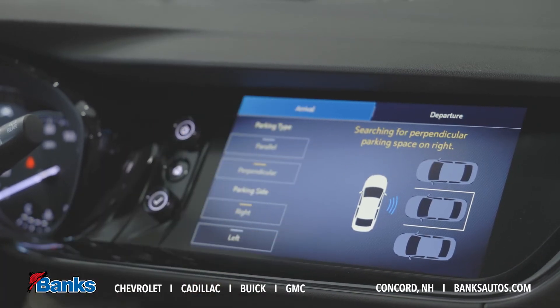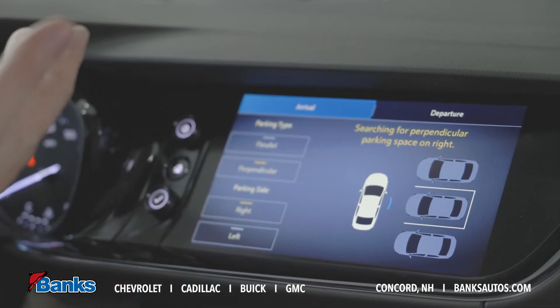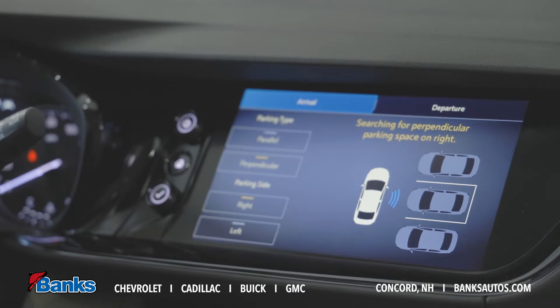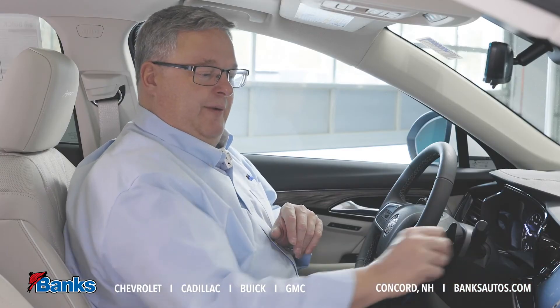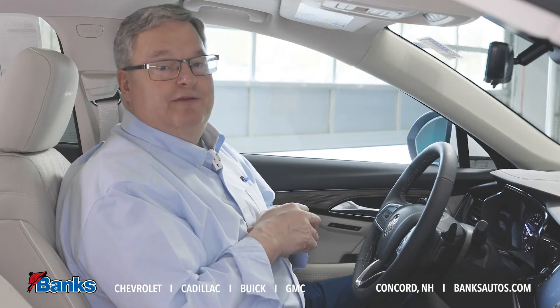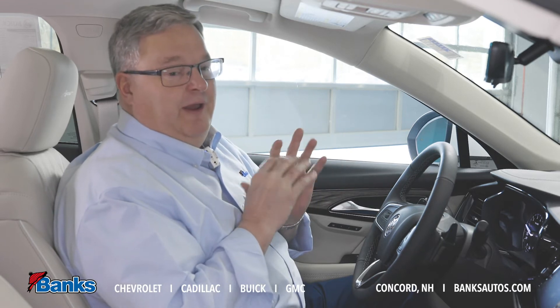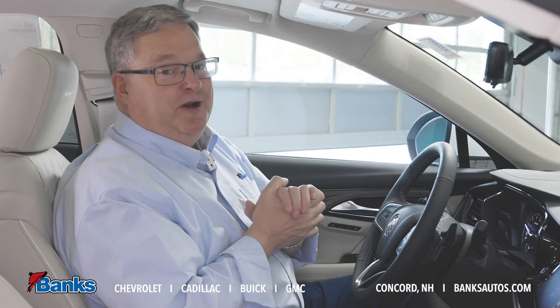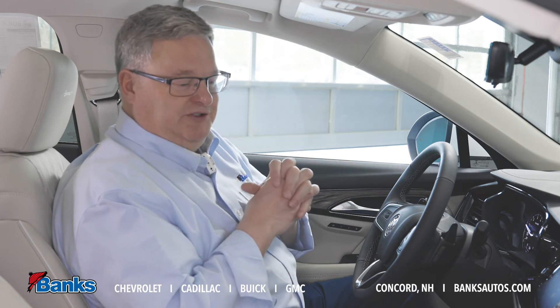It'll give me instructions as to what it's doing. Additionally, if I got into the space myself but someone else has come along and made my space smaller and I'm concerned about getting the car out, it will help me depart and get the vehicle out of the space. So if I'm not very good at parking, or there's a big crowd on the street making me nervous, I can let the car do all that for me — a great feature. I'm looking forward to the warmer weather where we can actually go out in the parking lot, set up some cars, and show this for you.